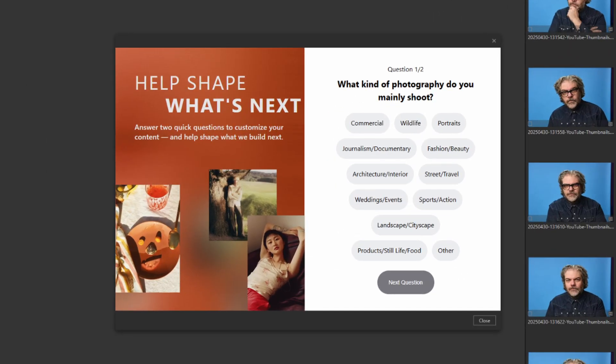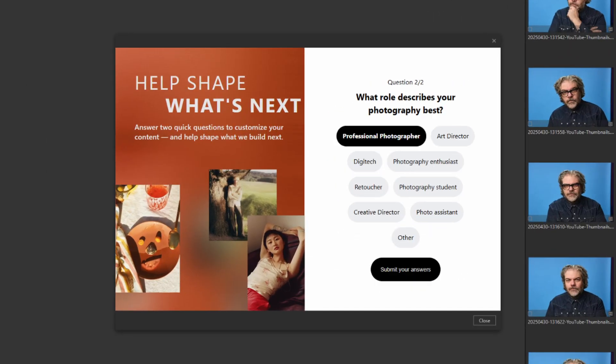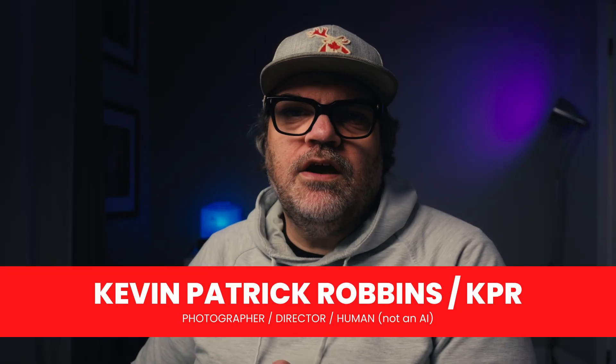I went to edit a session today which I need to deliver to a client tomorrow, but when I opened up Capture One, I got a survey asking what kind of photography I do and at what level. It's a great way for them to assess who their users are so they can focus on what's useful to their user base. So I'm going to go over my wish list — what I'd love to see in Capture One, what I think is missing, what it could improve upon.